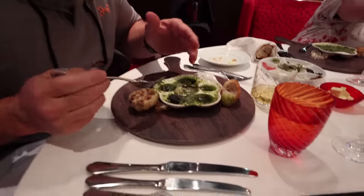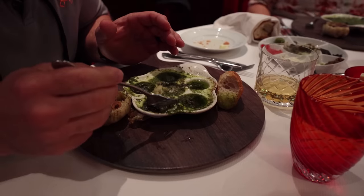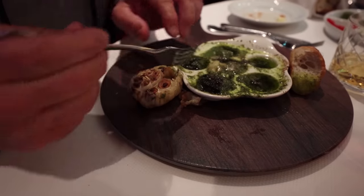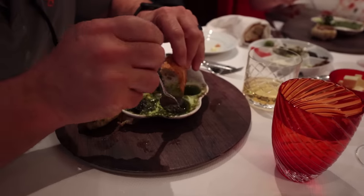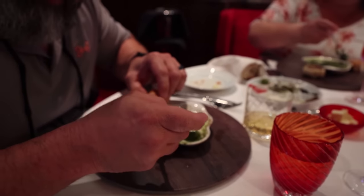Check this out — escargot with a mountain of herbs, a bulb of garlic, freshly hot, mixed together with escargot — which is snails for you unrefined folks — with that garlic.